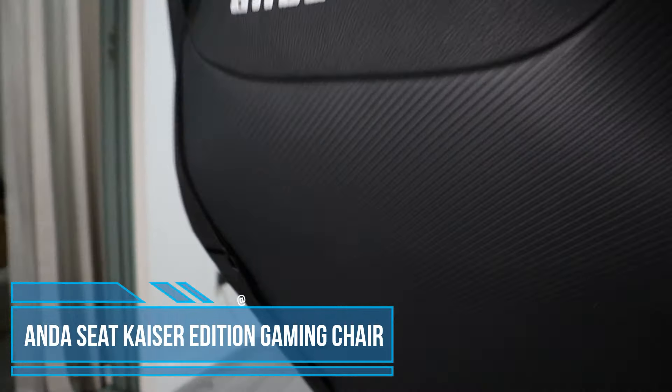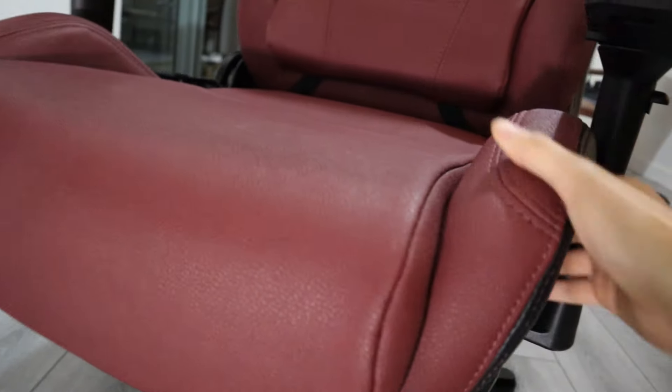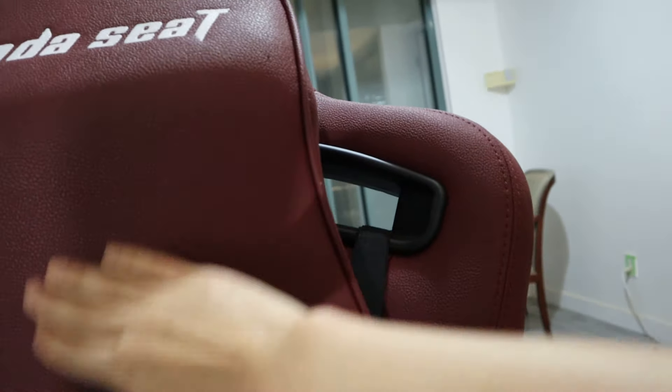When it comes to gaming chairs, there hasn't been a lot of surprises for us this year, until this chair came along. I spent two weeks using the Ender Seat Kaiser Edition as my main driver, and here's my honest review.